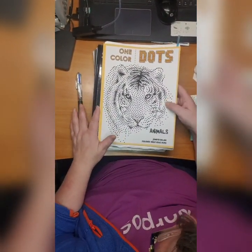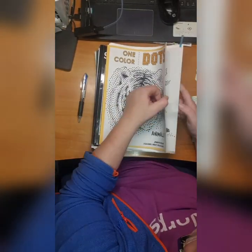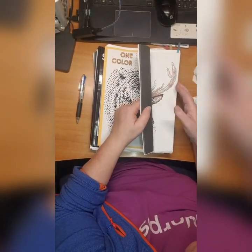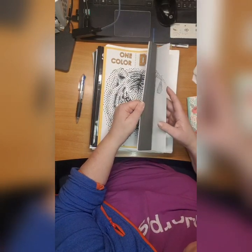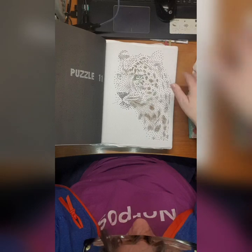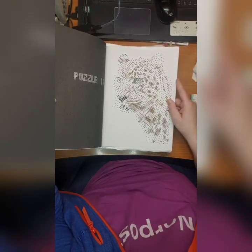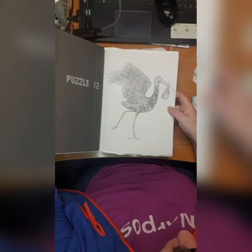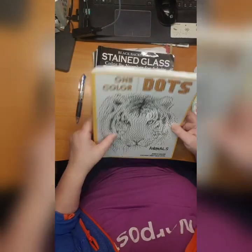Then we have One Color Dots Animals by Jennifer Rolling. I did this leopard - or gepard or whatever you call it - and I did this stork. Love it.